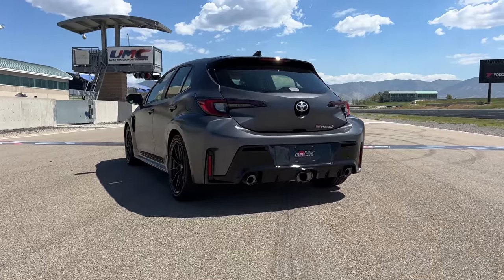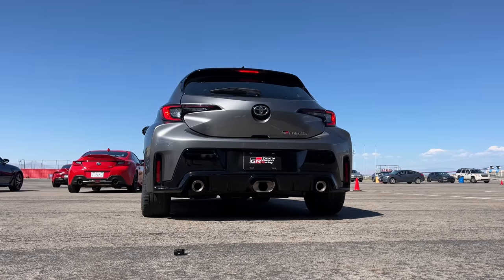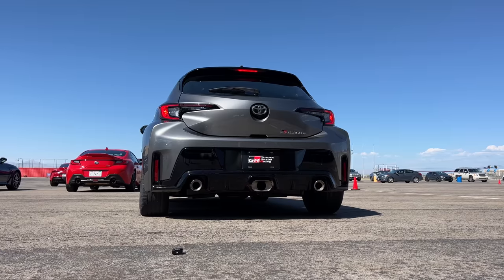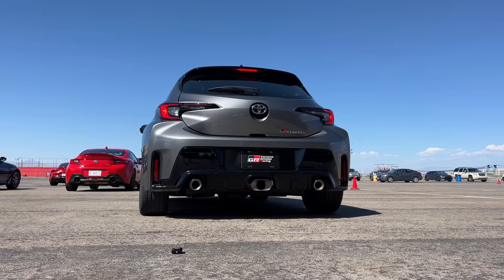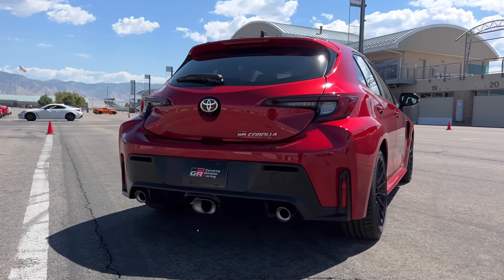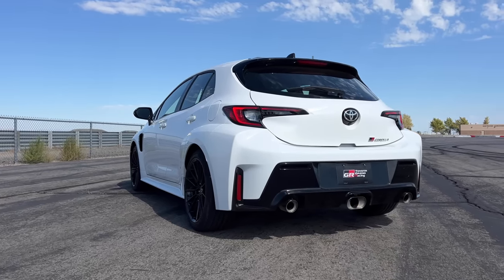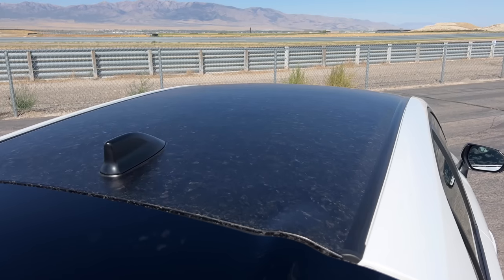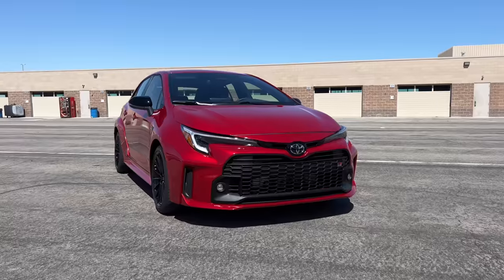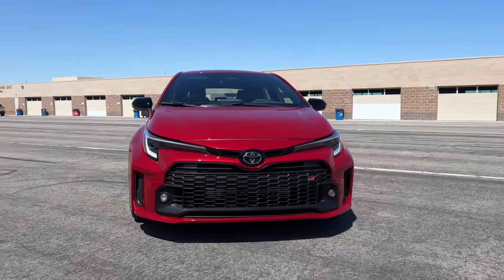Let's do some revs and hear how that exhaust sounds. [exhaust rev sounds] The back of the Core model gets a lip spoiler, while the Circuit gets a sportier-looking spoiler. Keep in mind the Circuit Edition will only be available as a limited production model in 2023. The Circuit Edition also gets a carbon fiber roof and a hood with a vented bulge — it just looks cooler. But the Core doesn't look bad either.